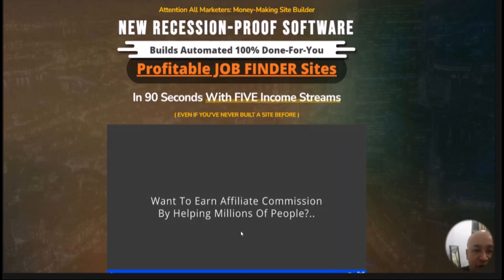Hello, this is Steven Zorins and welcome to my Emplematic review video. We're going to talk about the new Emplematic software, which is a new recession-proof software that builds automated, 100% done-for-you profitable job finder sites within 90 seconds, with five income streams built in.